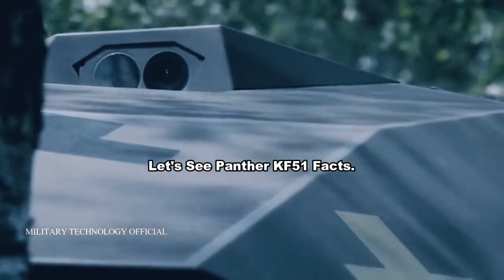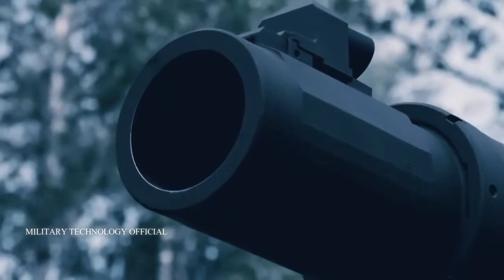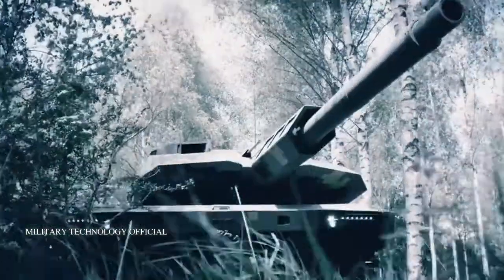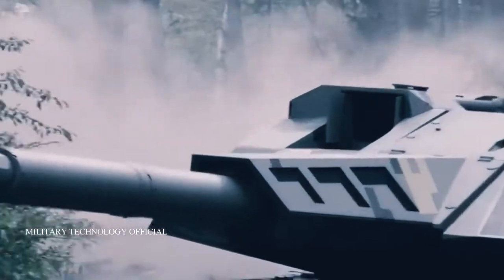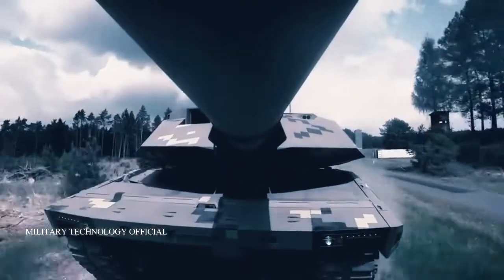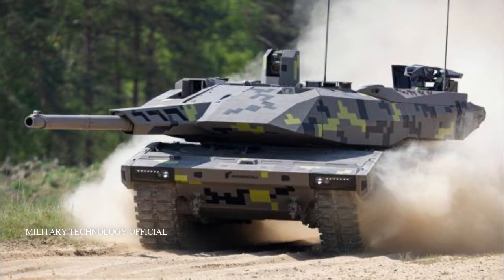Let's look at the KF-51 Panther facts, starting with a brief history. The Panther KF-51 is a main battle tank developed by the German company Rheinmetall, announced on June 13, 2022 at Eurosatory 2022 in Paris, France. KF stands for Kettenfahrzug, meaning tracked vehicle.